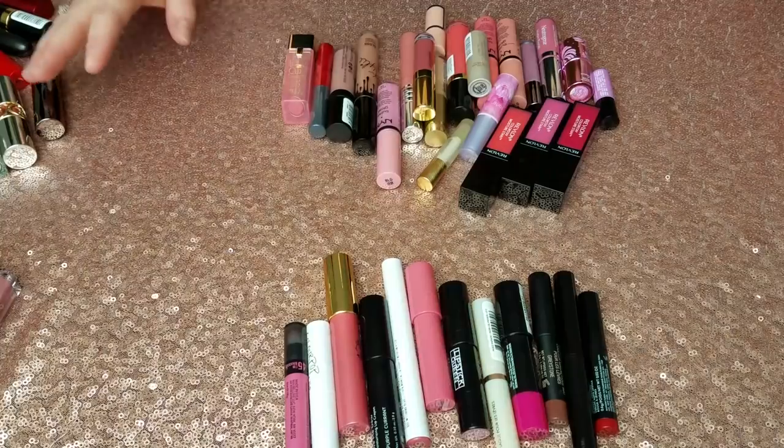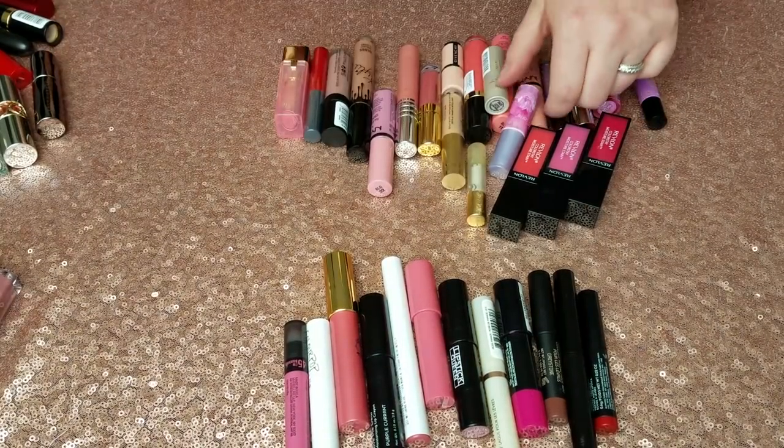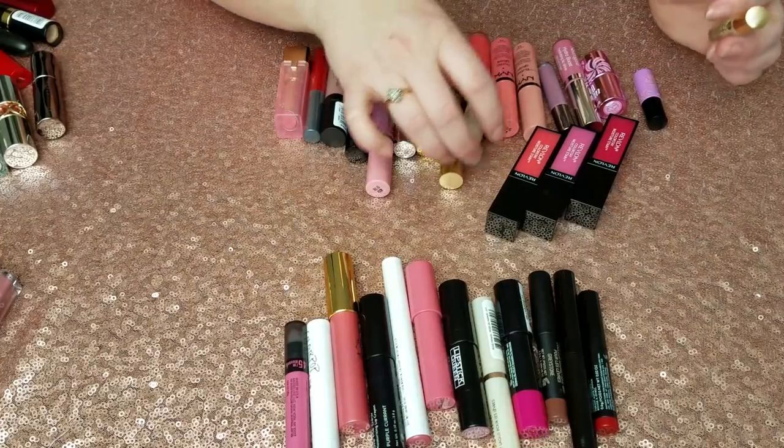We're going to get rid of a lot today. We are starting out with 78 lip products and I'm going to try to get rid of as many as possible — anything I don't like using, haven't used since the last declutter, or haven't used enough. It doesn't matter if I love it or spent a lot of money on it. So let's get started. First up, let's do some lip glosses and balms.